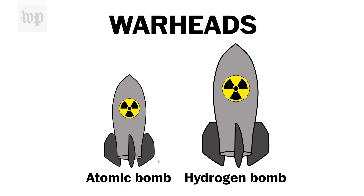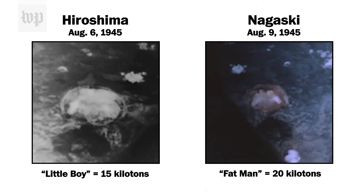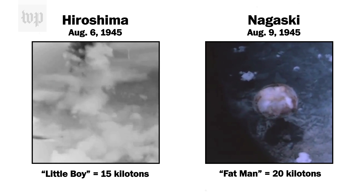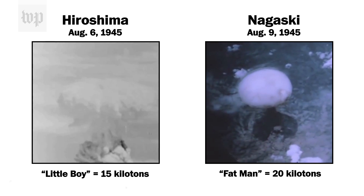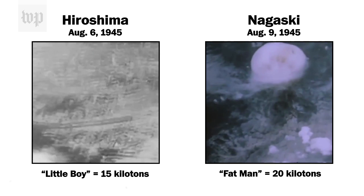Both use uranium or plutonium to spark a nuclear reaction or a chain of reactions. The yield of these bombs — or how big their explosions are — has grown enormously since the first nuclear tests. The first nuclear weapons used by the United States back in 1945 had a yield of 15 kilotons for the first one and 20 kilotons for the second — explosive power equivalent to 20,000 tons of TNT going off in one bomb.